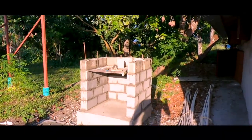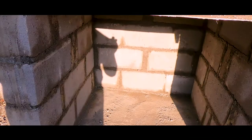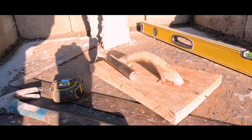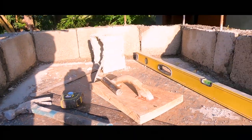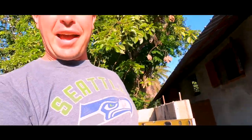One more thing on the brooder house — here's our outside oven. This is gonna be the burning area in here, then the chimney will come out right here, and this will be a hot area where we can capture the hot air and pipe it over to the brooder house. It's a work in progress — I don't know if it's gonna work, but we're sure gonna try.